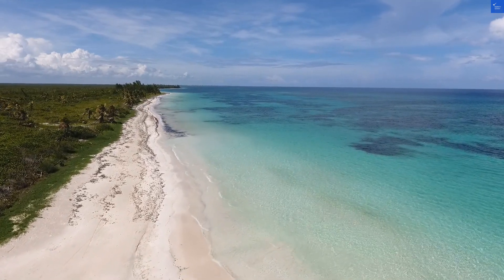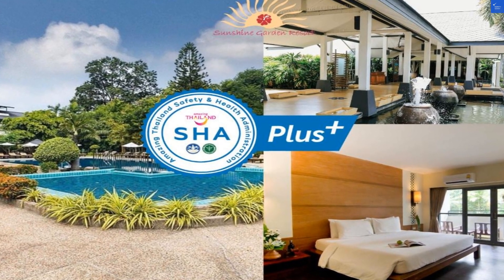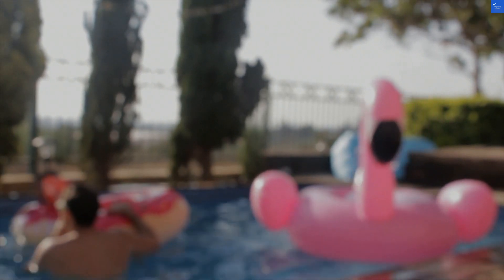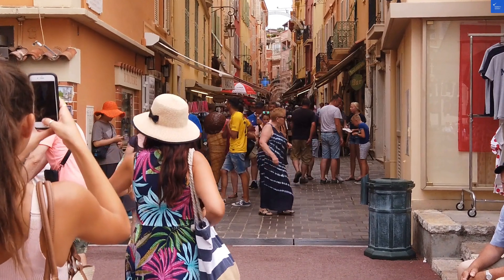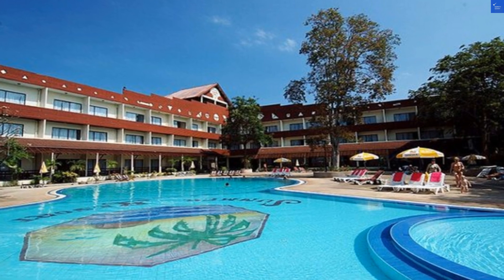Next up, amenities. An outdoor pool surrounded by trees is lovely, but if you're looking for more excitement, you might feel like a fish out of water. One guest quipped, I thought I'd be swimming with dolphins — instead, I was dodging falling leaves. Score here? 5 out of 10.